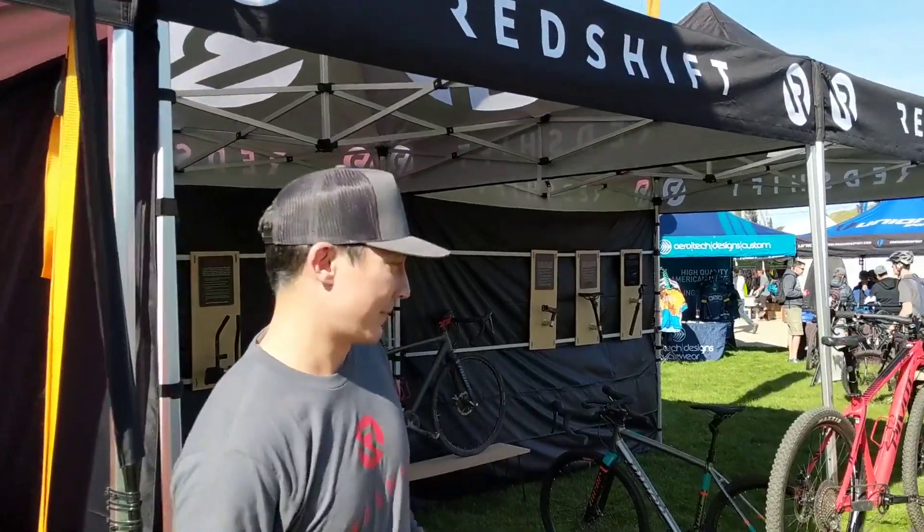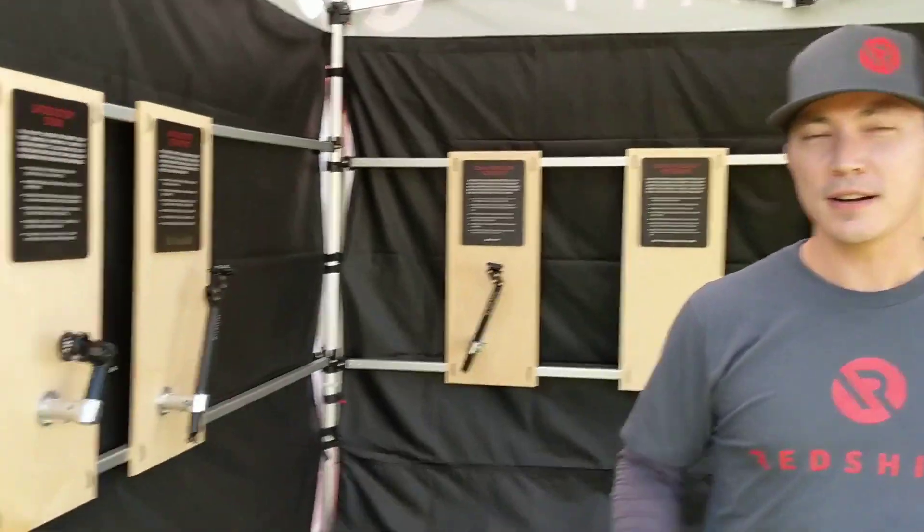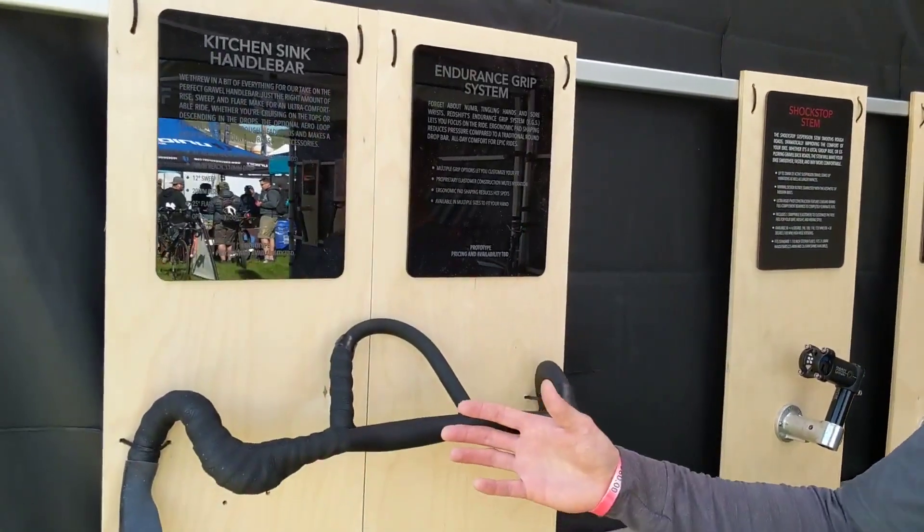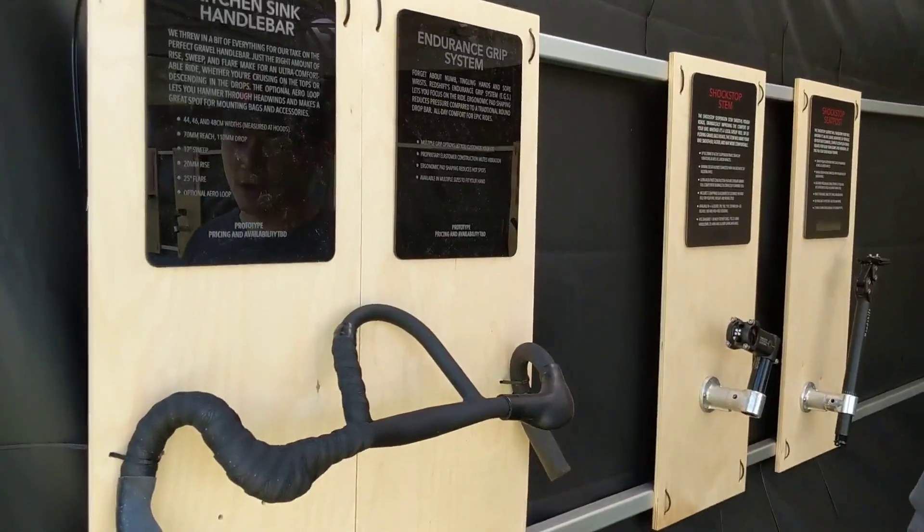Hi, I'm Steven from Redshift Sports and we're here at Sea Otter 2019. I'll give you a quick tour of our booth. We're showing some new products this year at Sea Otter. One of the ones we're most excited about is our Kitchen Sink handlebar and the endurance grip system that goes along with it.